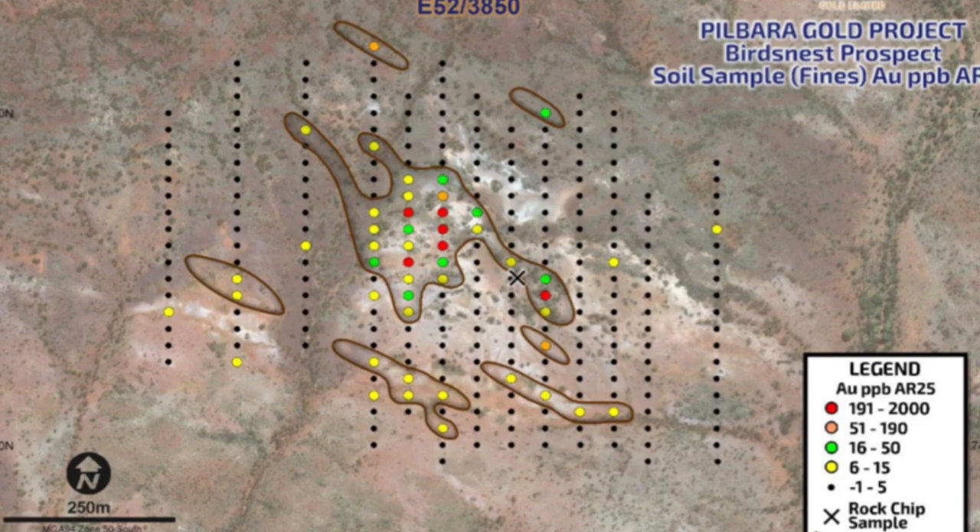You can see they've got this soil anomaly — it seems very well defined — that there could be at least one gram per tonne ore body here, suitable for an open pit mine. Obviously the high-grade soil anomalies could very well correlate with underlying mineralogy, and there could be an ore body here of economic potential.